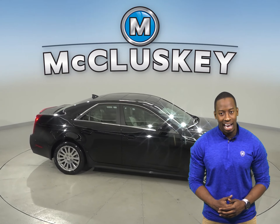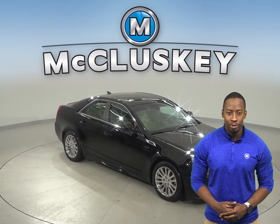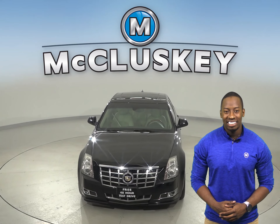Navigation is also available in this Cadillac CTS, so you'll never get lost during your commute. This CTS has gone through our 172-point inspection and is more than ready to hit the road.